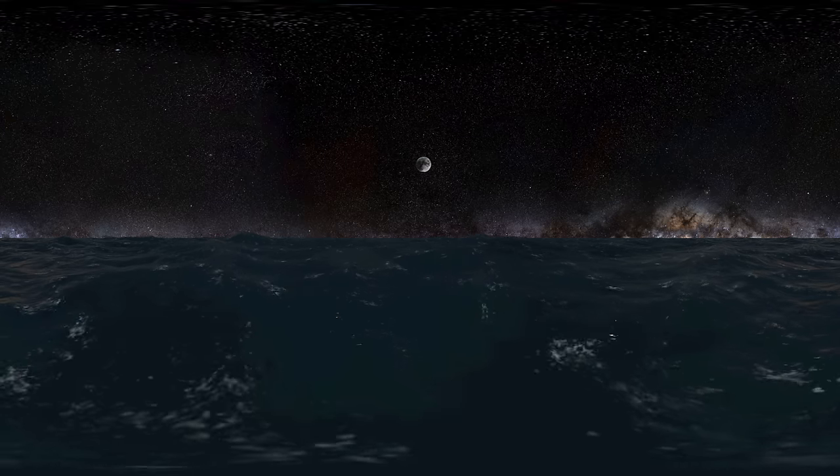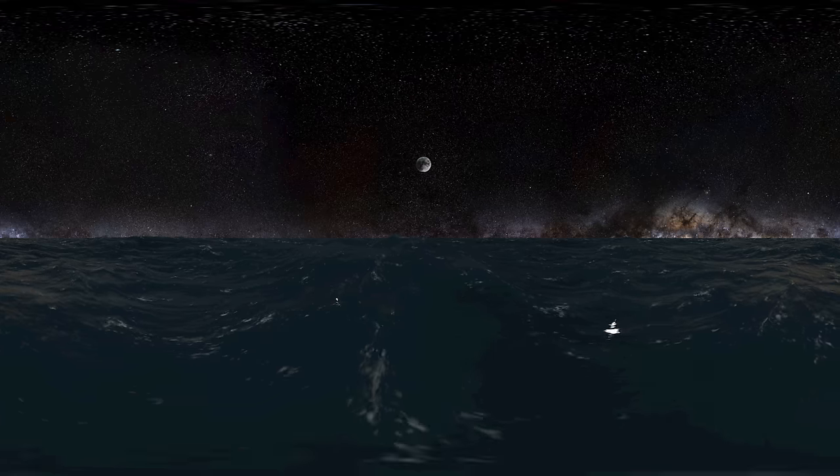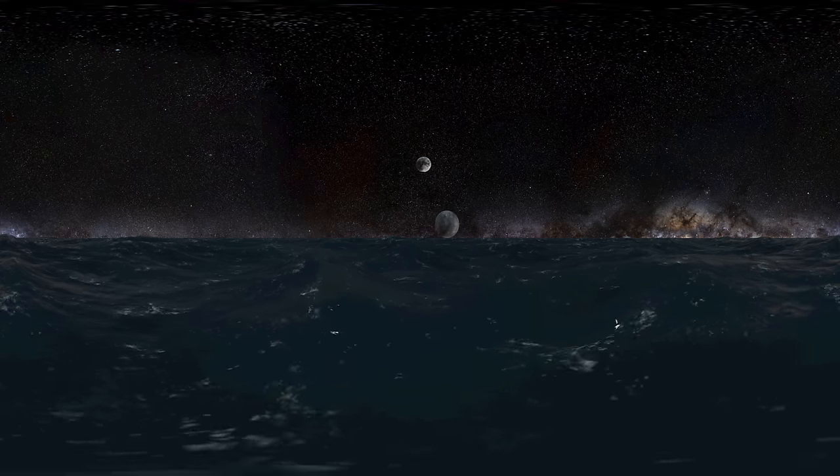Imagine if all the planets in our solar system were at the same distance as our moon. The first planet we can now see is Mercury.